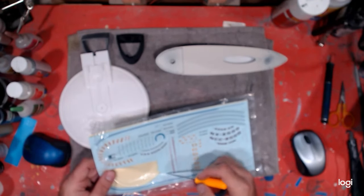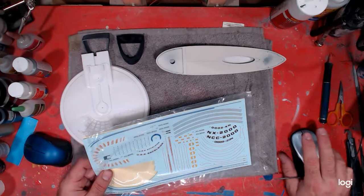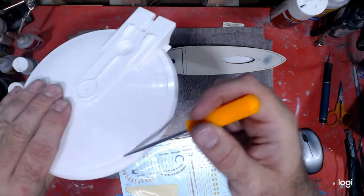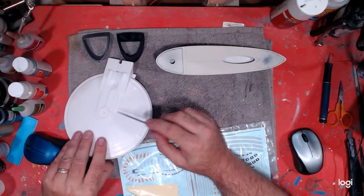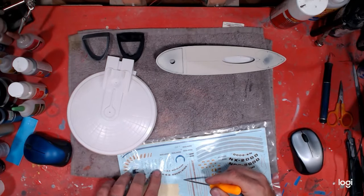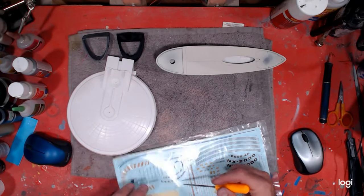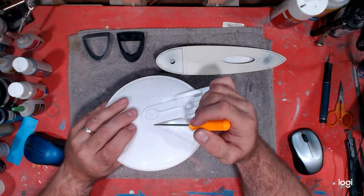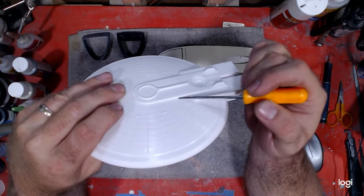The issue with the windows around this edge here is they make them really small and they shouldn't be. They should be the same size as the windows on the secondary hull and the rim windows. Even the rim windows are bigger than these. The problem is, in order to make these windows the same size and not have it go from the top of the saucer to the top edge, I'm going to have to raise this platform. This platform is just too thin for that.